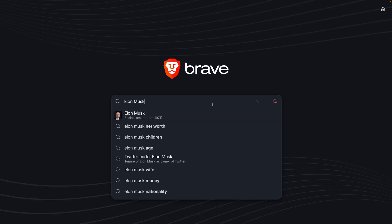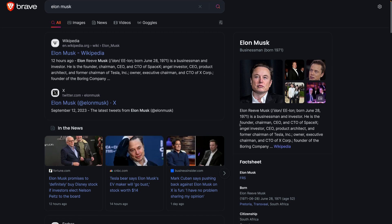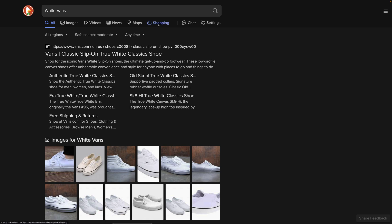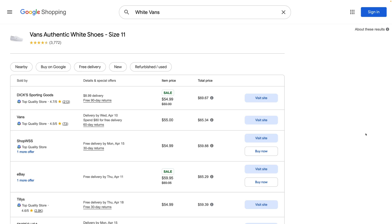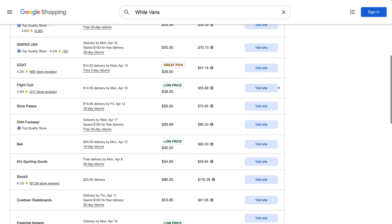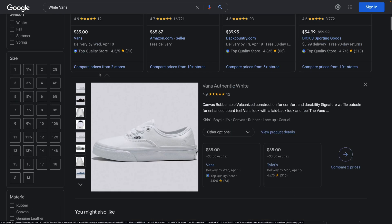All three search engines have rich results for significant individuals, but Brave pulls in the biggest variety of sections and information. One area where Brave falls behind is shopping — DuckDuckGo and Startpage have dedicated shopping tabs, and Brave doesn't. Neither allow you to price-shop an item at different retailers as you can on Google, but it's a start for product discovery. I use the shopping tab on Google a fair bit, so I hope to see Brave add this in the future.